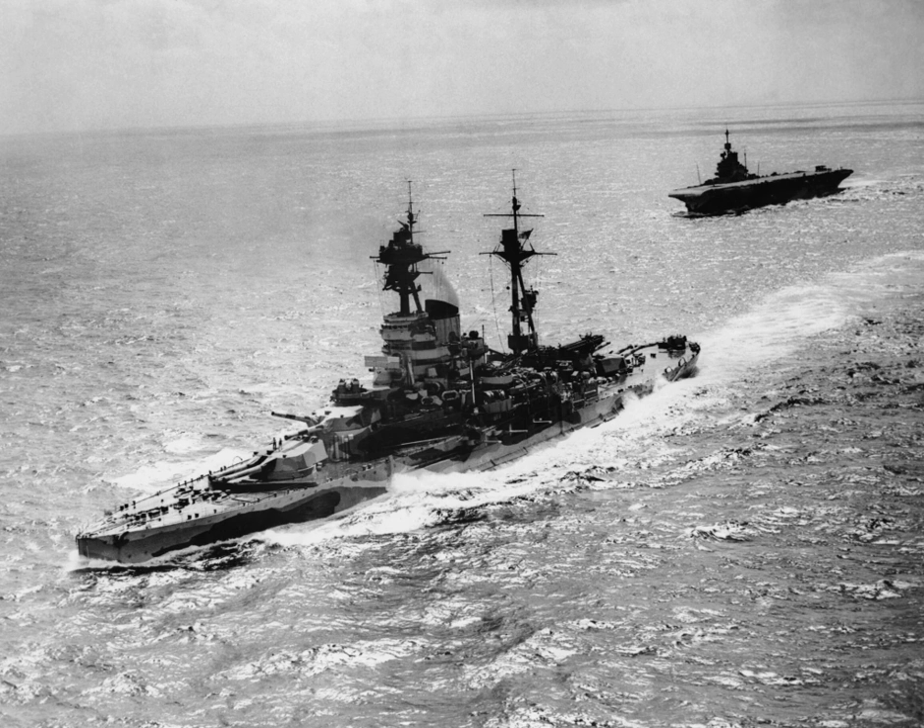Although U-boats had been updated in the interwar years, the major innovation was improved communications and encryption, allowing for mass attack naval tactics. By the end of the war, almost 3,000 Allied ships had been sunk by U-boats.